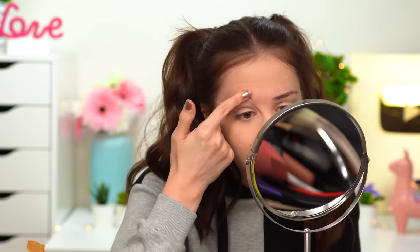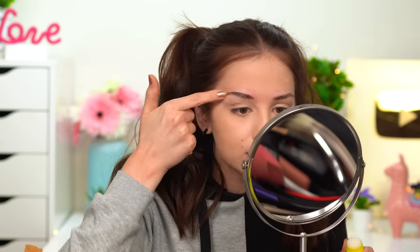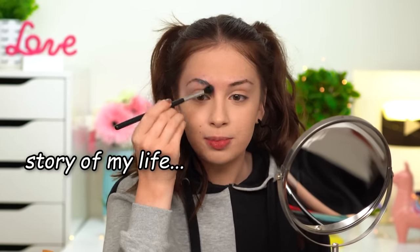Oh my god! This is drying out so quickly. Maybe if I put some water... My eyebrow is screaming right now — what kind of magic is this? My eyebrows look so flat, they kind of remind me of my butt. I just keep on adding water and glue, water and glue. Okay, I think we're on a good way.